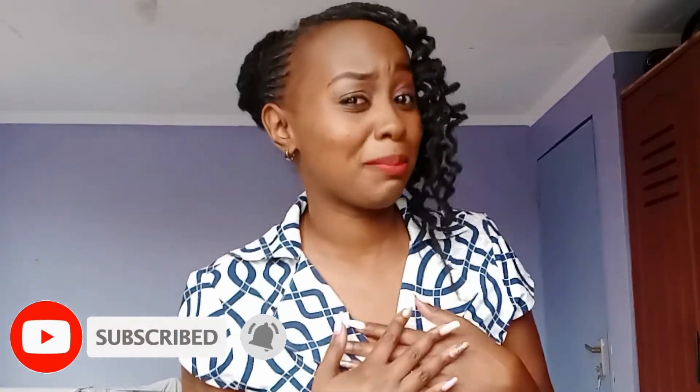Hi guys, my name is Angie Bfly and this is my channel. Welcome so much to my channel. If it's your first time here, karibu sana. I do videos on motherhood, lifestyle and so much more. Please, if you haven't subscribed, kindly subscribe down there. Thank you so much for clicking on this video.